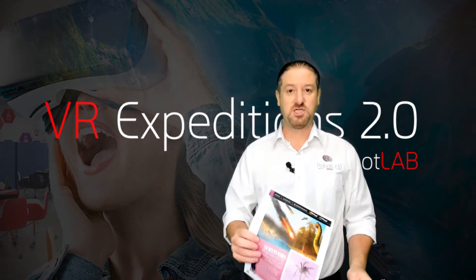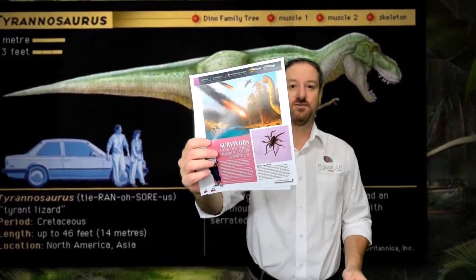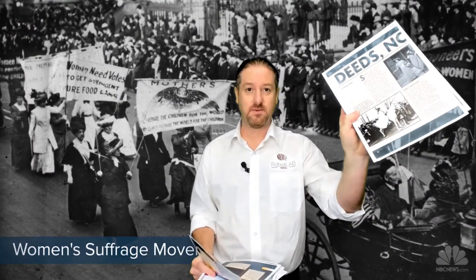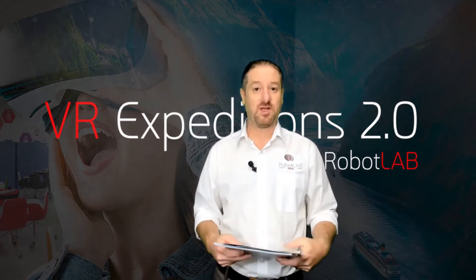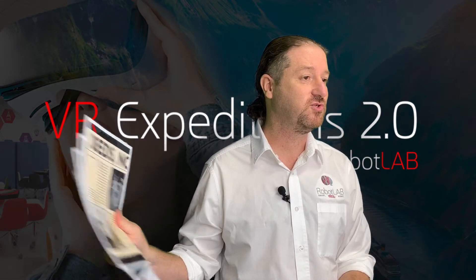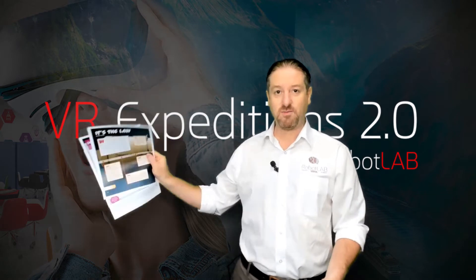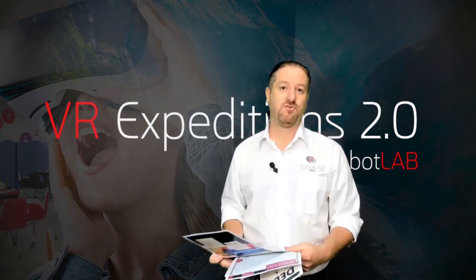So it doesn't matter if you're teaching how dinosaurs survived the extinction, or how we landed on the moon, or even if you take them to Mount Rushmore or talk about women's rights. Everything is ready for you. You can print these handouts, you can give them to students, and you can actually teach them all the materials that you get right out of the box.